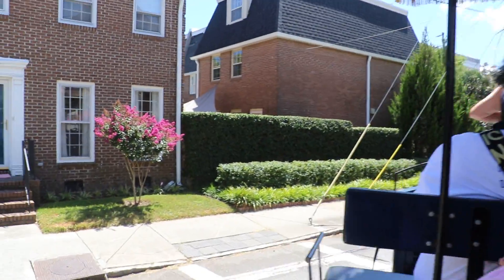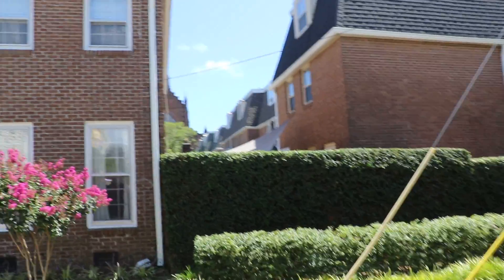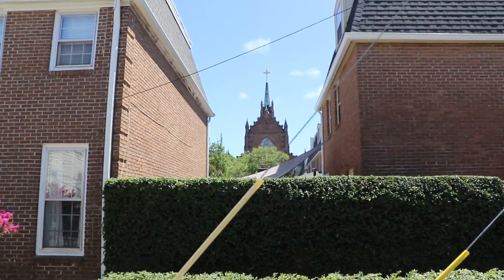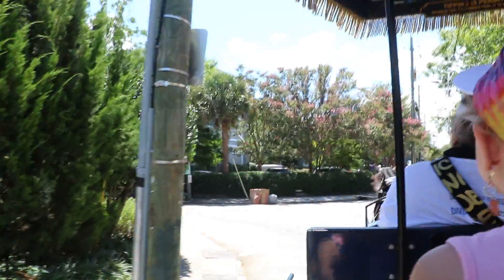We did allow Catholics in after the Revolutionary War was over. Isn't that beautiful? That's our Catholic cathedral. I'm going to get you a better look here in just a second.